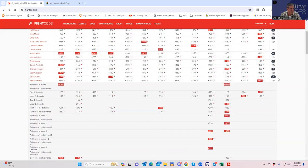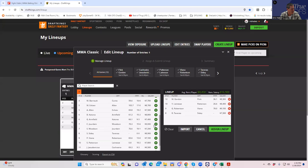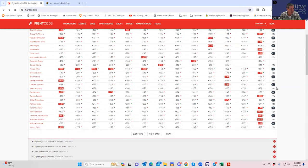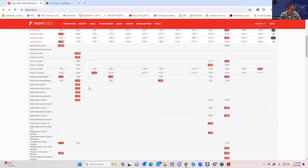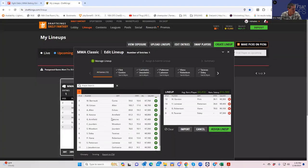Sean Woodson versus Charles Jordain — around minus 200 / plus 180, giving us $9,000 and $7,200 in salary. For a $9k fighter you want around minus 110 inside the distance, but Jordain inside the distance is plus 160, and Woodson inside the distance is plus 450. This is probably going to be a boxing match. I'm going to probably fade this whole fight.